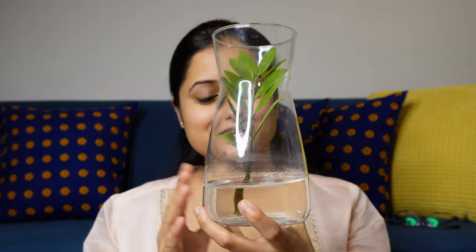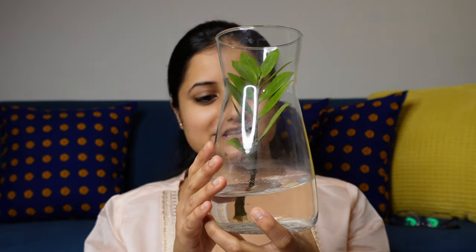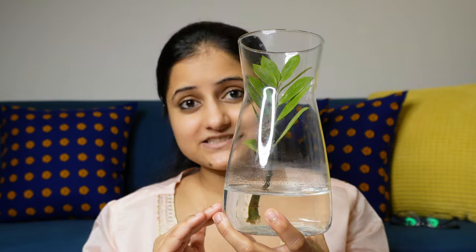It looks very elegant. If you don't have much space in any corner, there's no tension about water spillage because the height is also good. When your plant matures and the roots grow, and when you need to change the water, the mouth of the vase is a decent size — so it is very easy to change the water as well.